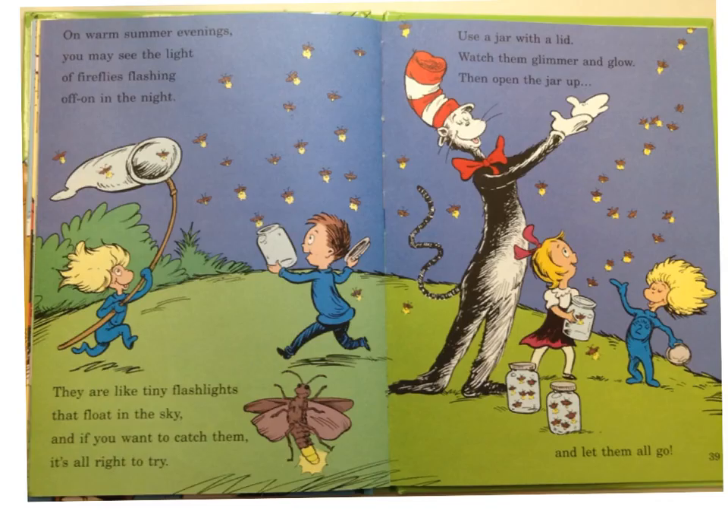On warm summer evenings, you may see the light of fireflies flashing on and off in the night. They are like tiny flashlights, and they float in the sky. And if you want to catch them, it's all right to try. Use a jar with a lid, watch them glimmer and glow, then open the jar up and let them all go. Or take a wiffle ball bat and try to hit them and watch them as they fly — yeah, never did that.